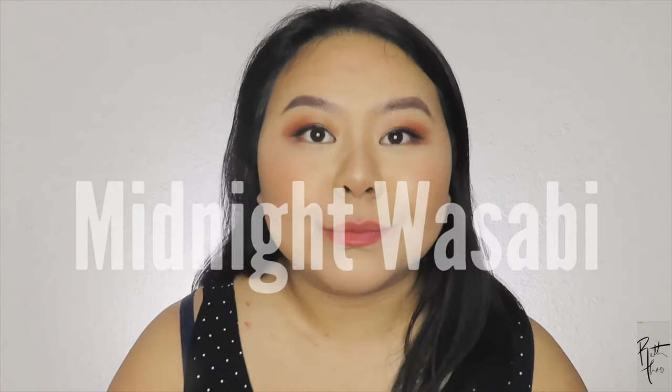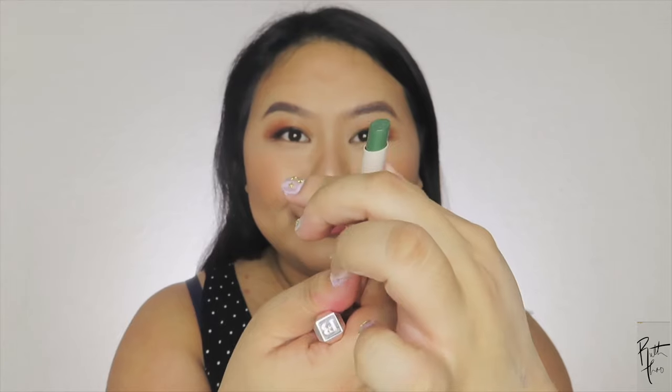Next is 'Midnight Wasabi' — look at that green! Okay, this one's a little harder to apply; I don't know if it's just sitting there or it's the color, but it's not as smooth. This is not a look for me, but I think it'd be a good Saint Patty's or Halloween lipstick. Not for me though — I think if it was like a little bit darker, like a forest green, it'd be really nice.